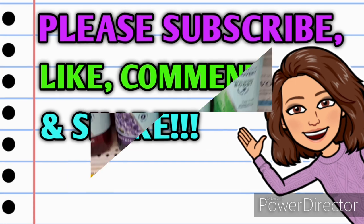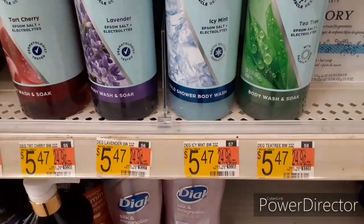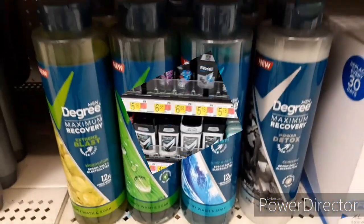Alright guys, let's jump right in. So here we are in Walmart. I know I'm not the best at filming in the store but I'm practicing, so take it easy in the comments on me. So first thing we're going to pick up one of the Degree Body Washes. These are $5.47. You can choose from the men's or the women's.